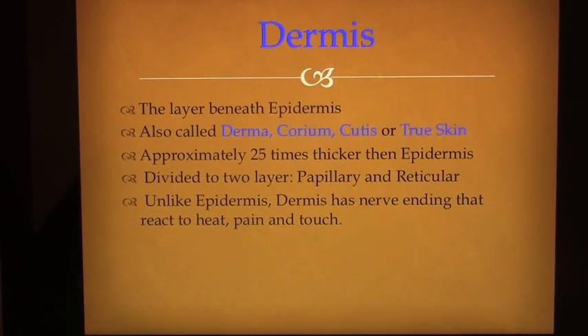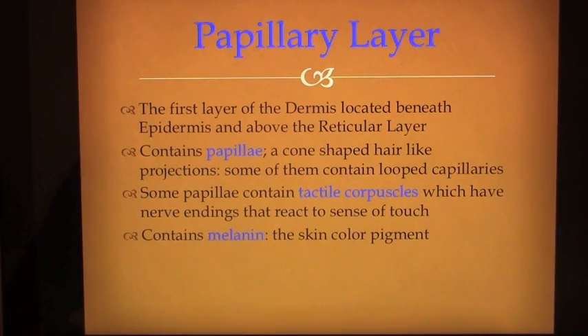The dermis, the layer beneath the epidermis, is also called derma, corium, cutis, or true skin. It is approximately 25 times thicker than the epidermis and is divided into two layers: papillary and reticular. Unlike the epidermis, the dermis has nerve endings that react to heat, pain and touch. The papillary layer is the first layer of the dermis, located beneath the epidermis and above the reticular layer. It contains papillae — cone-shaped hair-like projections — some of which contain looped capillaries. Some papillae contain tactile corpuscles, which have nerve endings that react to the sense of touch.